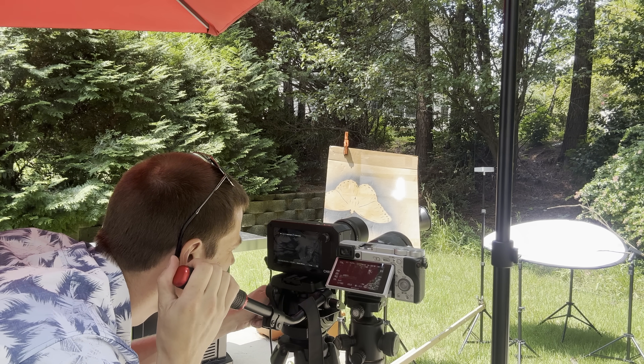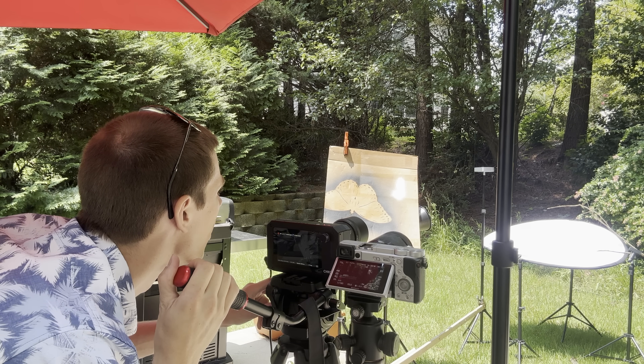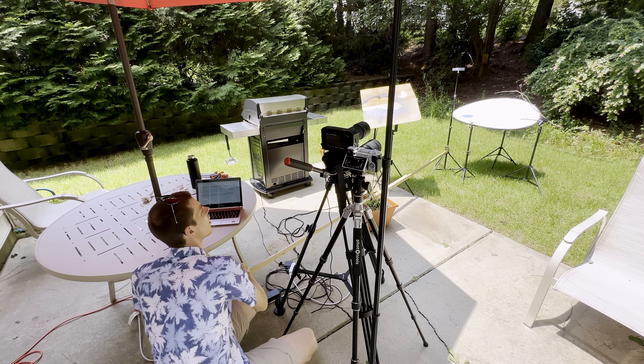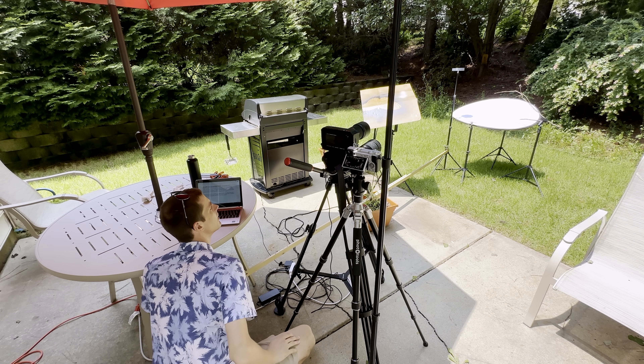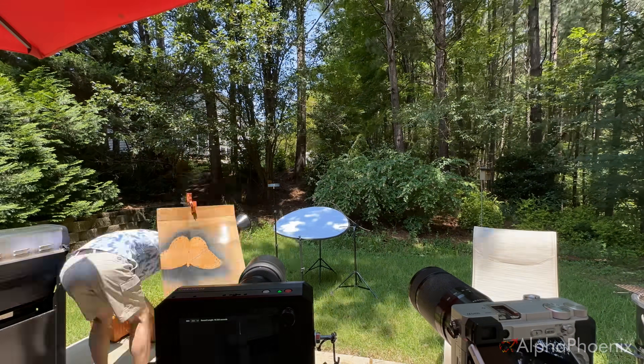From my control center here under the umbrella I can control the light, run both cameras, and — maybe most importantly — I have a long stick attached to the bait stand. When I kick it I can get the flies to leave the bait and become prime targets.